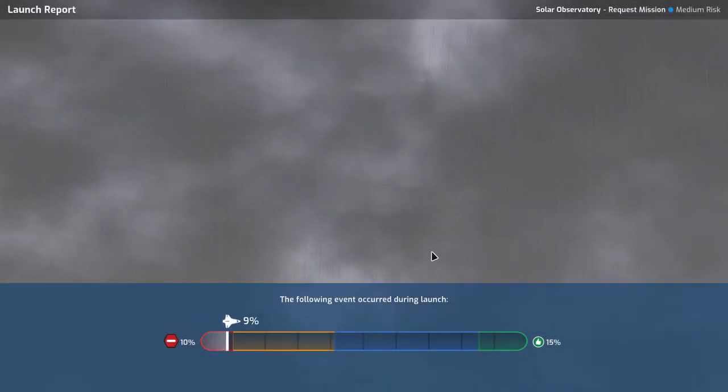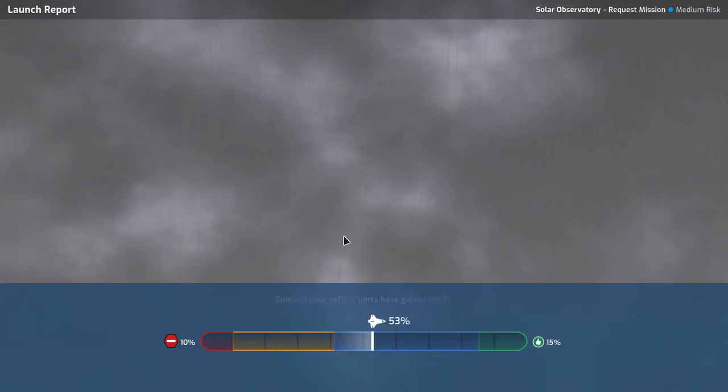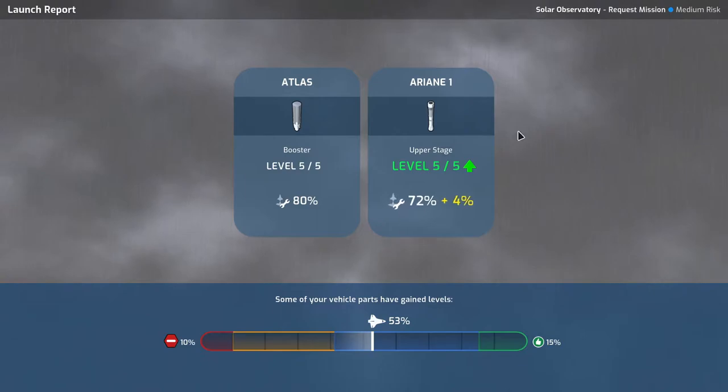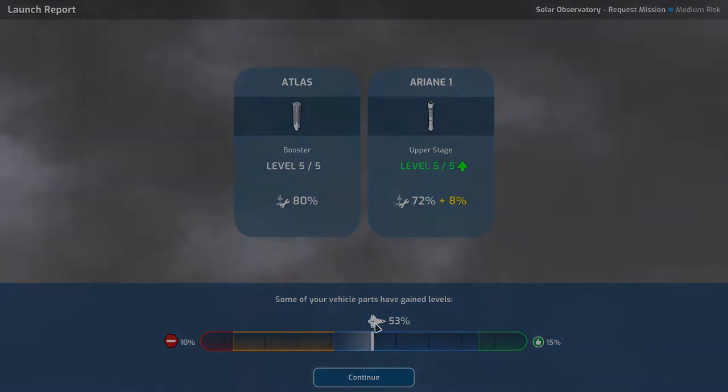We got a secure launch — very nice! Ariana is now as reliable as it gets: 80%. Very good.